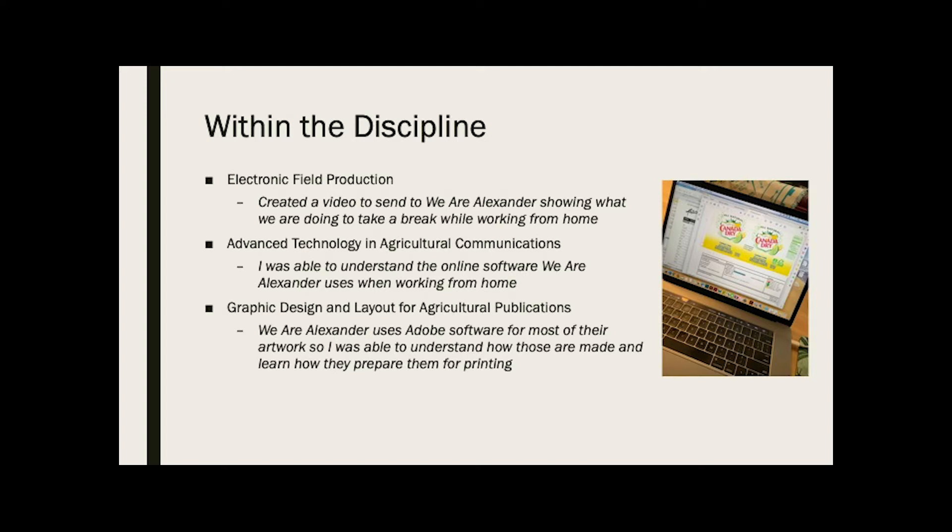Next was advanced technology and ag communications. The online software they use when working from home includes servers and all kinds of things. I was able to understand how the websites work and understand the logistics of how everything works, and I was able to learn better because of that.